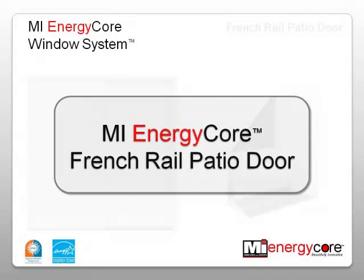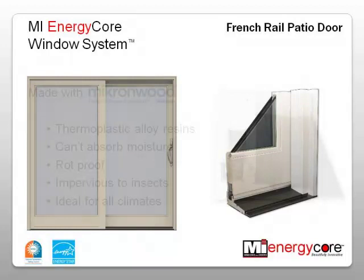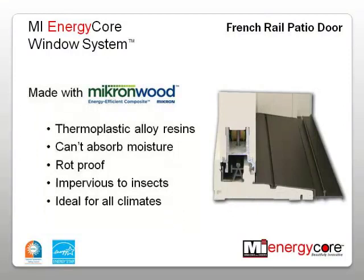This video will introduce the features of the MI EnergyCore French Rail Patio Door. The MI EnergyCore French Rail Patio Door offers superior thermal performance and is built using Micron Wood, a revolutionary new material that provides the beauty of wood with the weather-resistant, no-maintenance advantages of a composite. The SolidCore material is a blend of thermoplastic alloy resins that include PVC and acrylic-based polymers.